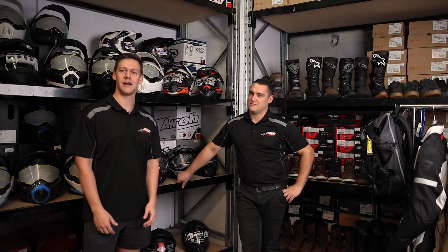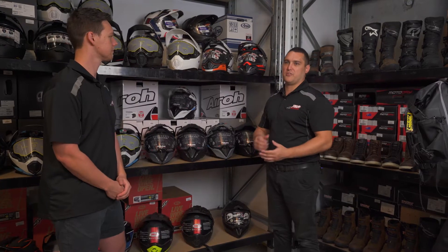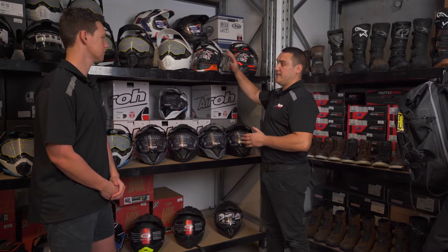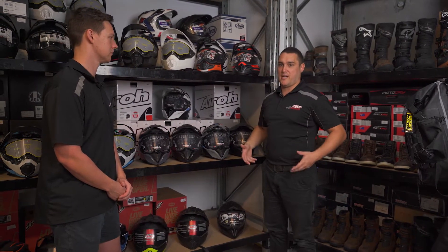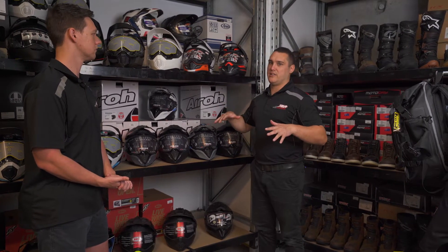Hey guys, Tyler and Brent here from AMA Warehouse. We're just gonna go over some of the core essentials needed for your next adventure ride. As with your road riding gear, obviously you need helmets, jackets, pants, boots. We'll discuss some of the features and where they differ and why you need those.